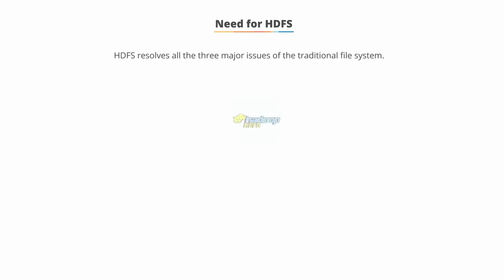HDFS resolves all three major issues of the traditional file system. Let's discuss how it does that.